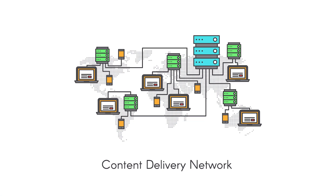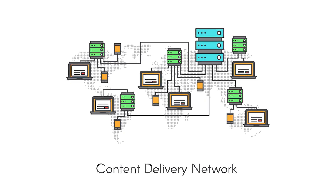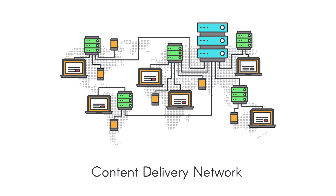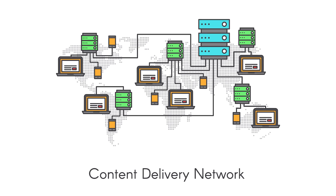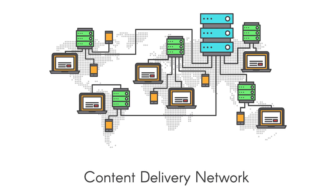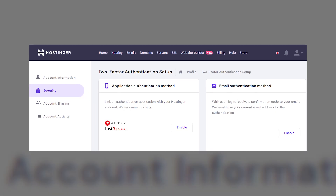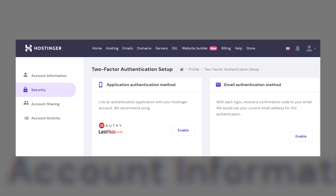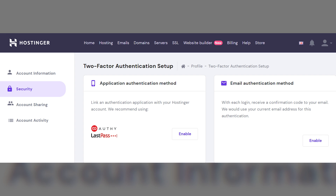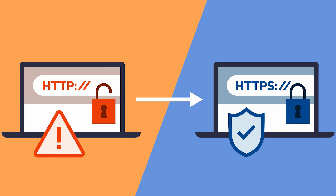CDN — Content Delivery Network — works like a mini-server to load your website faster. If the server is located nearby, you may not need a CDN feature. For example, if your server is in New York, visitors from New York will experience faster loading times compared to those in Asia. Regarding security, some companies provide two-factor authentication to secure login access, and you should consider malware scanning and removal.